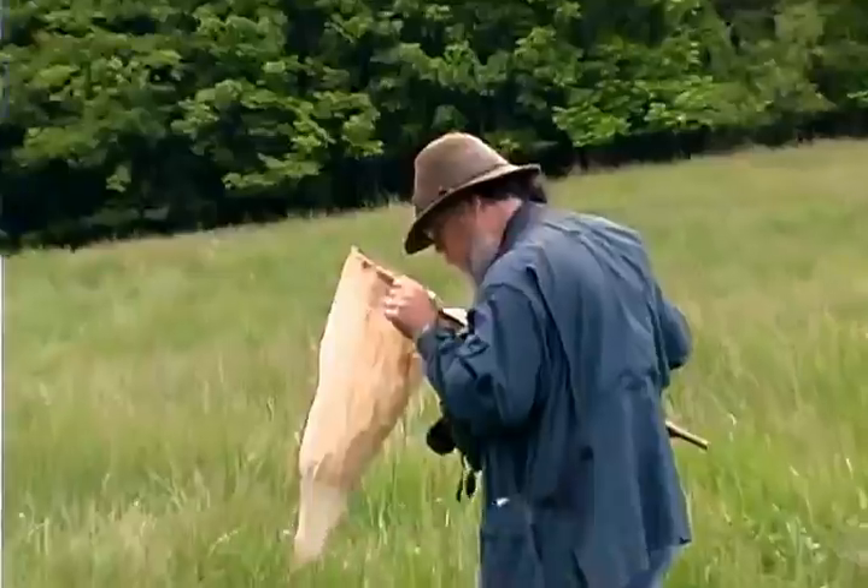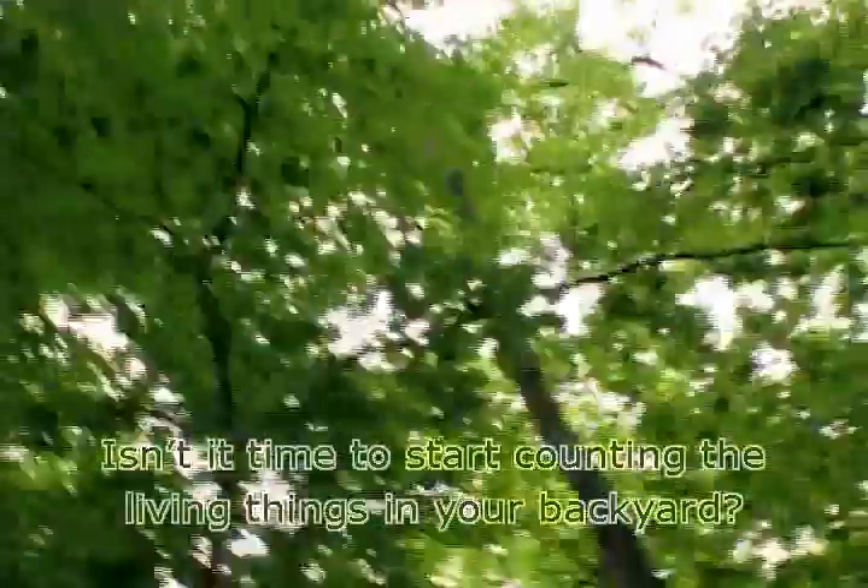So, what are you waiting for? The clock is ticking. Isn't it time to start counting the living things in your backyard?